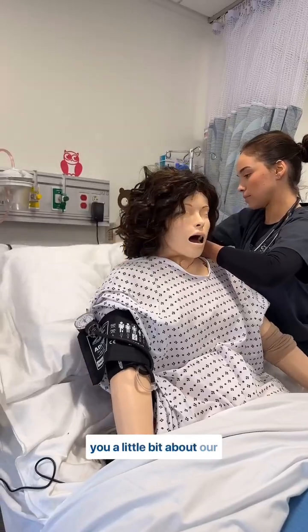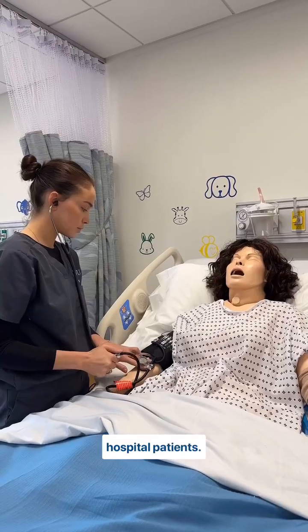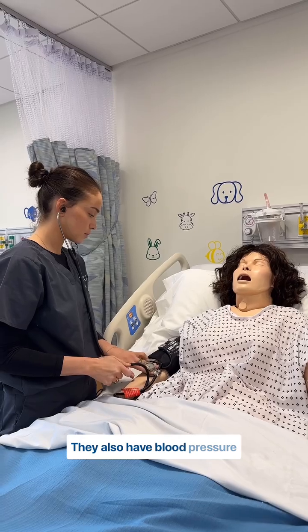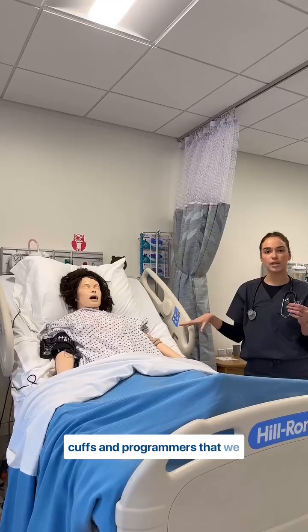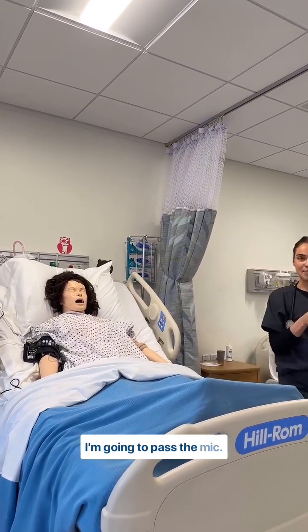Today I'm just gonna show you a little bit about our beds and our mannequins. These mannequins are supposed to represent real hospital patients. They also have blood pressure cuffs and programmers that we can program certain blood pressure so that when we're doing testing we can check our work.